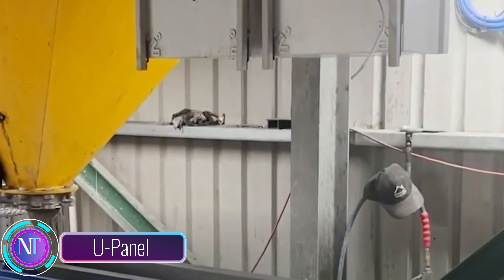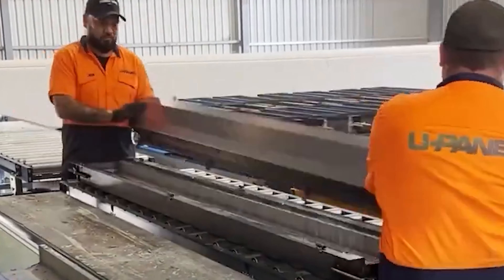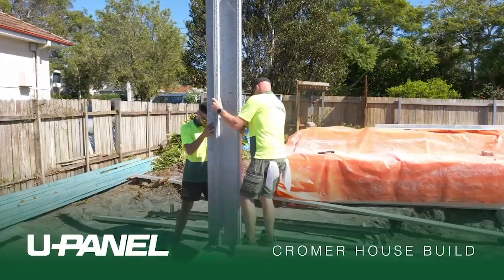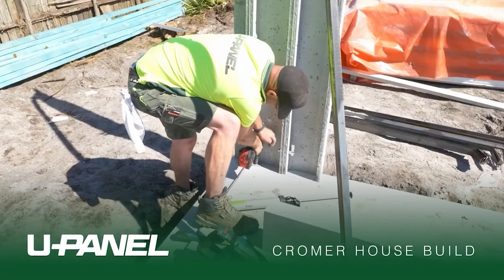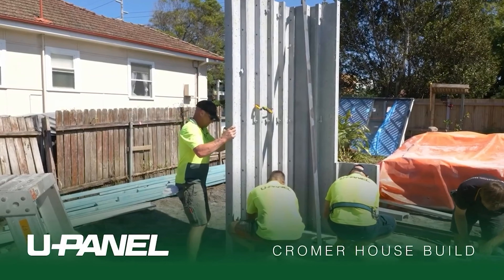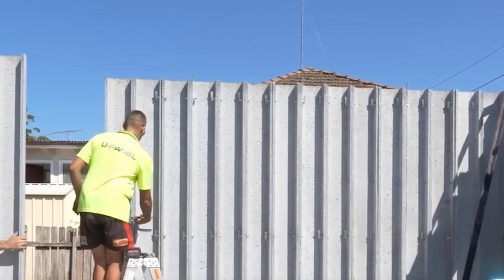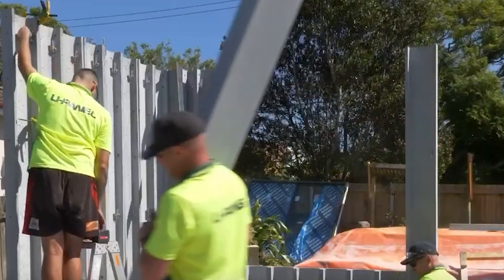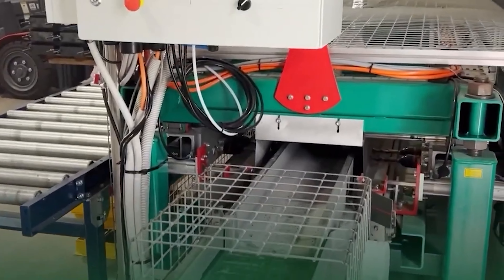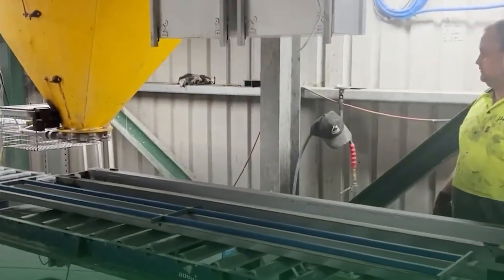U-Panel is a company revolutionizing the way we build homes. Imagine lightweight concrete wall panels that are not only incredibly durable but also eco-friendly, made from recycled materials. These panels are resistant to fire, pests, and moisture, ensuring a home that's both robust and sustainable. Take the Summersby House Build Project in New South Wales, Australia — this project showcases the power of U-Panel in creating high-quality, affordable, and eco-conscious homes.